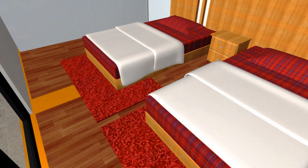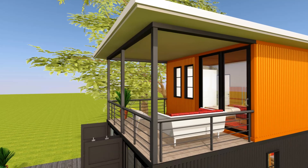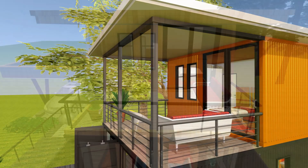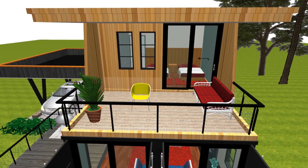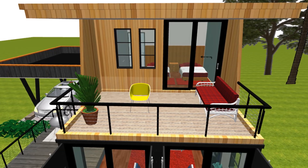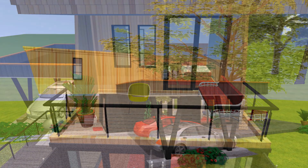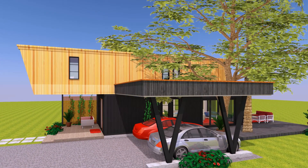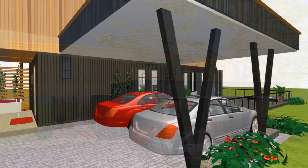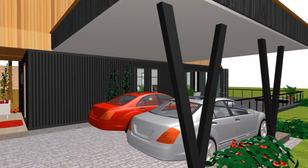The second bedroom has direct access to a covered rooftop deck facing the back garden. The rooftop deck is ideal for family activities and private family functions. The roof to the carport or the garage can also be planted with a green roof to enhance its aesthetic appeal.